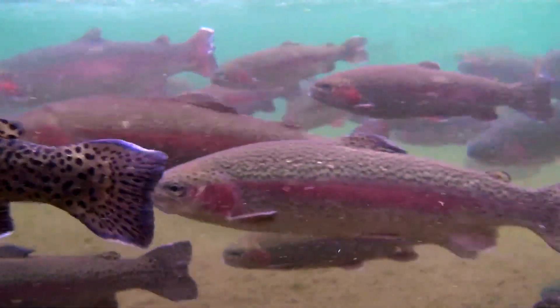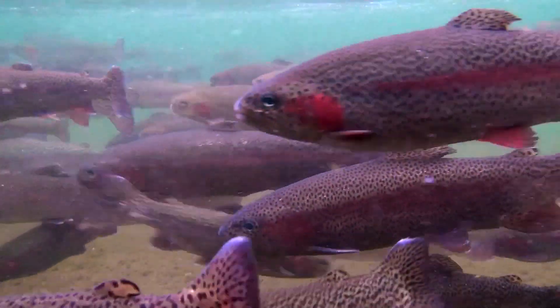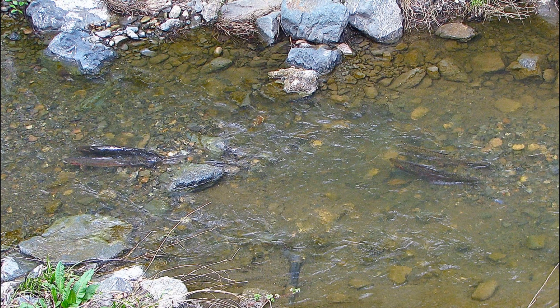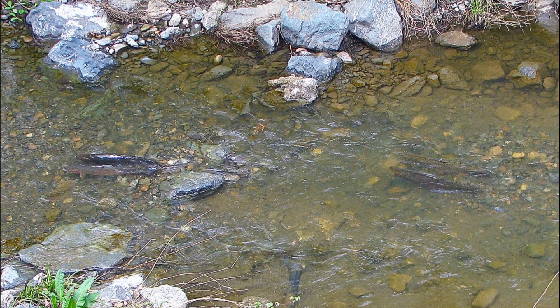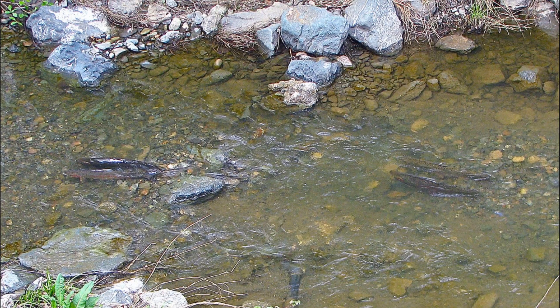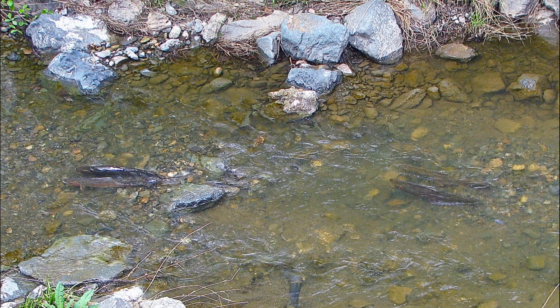Most rainbow trout spawn in the spring, triggered by warmer water temperatures. When a female is ready to reproduce, she digs a small hole called a redd, usually in fine gravel, and lays her eggs. A male fertilizes the eggs, and the eggs will hatch in several weeks.